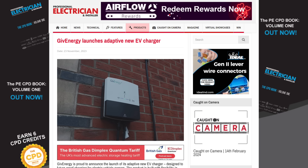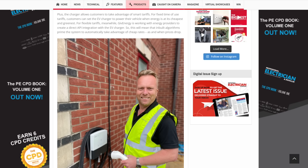Another week and another EV charger hits the market, but this one from Newcastle-based firm GiveEnergy is a bit different. It can power cars directly from solar panels or a battery system, not just the mains. The company says it's designed to future-proof charging for electric vehicle owners, who can power their cars up using their chosen source at their chosen times. The company is also working on an API interface with energy providers so that the charger can work with smart tariffs, with an inbuilt algorithm allowing homeowners to automatically take advantage of cheap rates as and when prices drop.